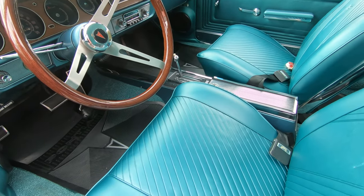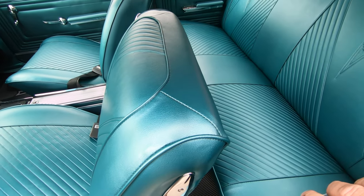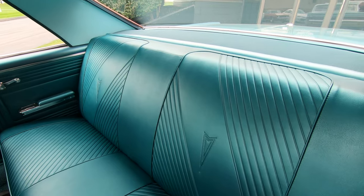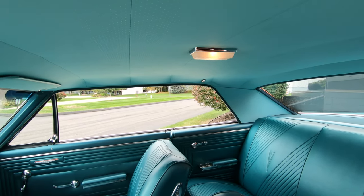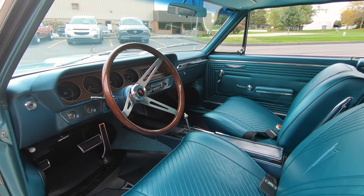The upholstery on the seats looks great. We've got seat belts up front. The upholstery on the back seat is also looking good. The package tray is looking good — these are all things you need to look at when you're buying a car. The headliner is nice and tight, dome lights are working. I love the wood steering wheel also.